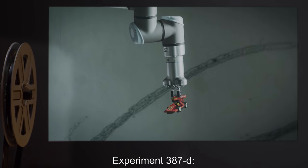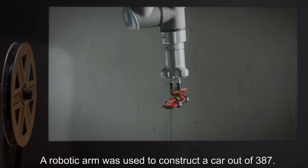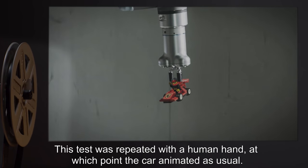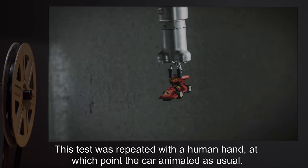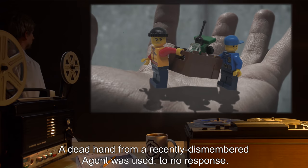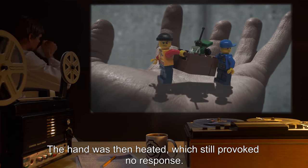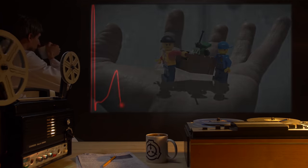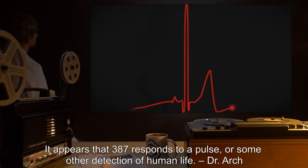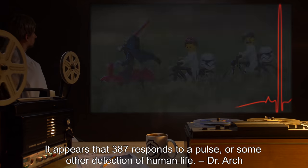Experiment 387-D: A robotic arm was used to construct a car out of 387 — it did not animate. This test was repeated with a human hand, at which point the car animated as usual. A dead hand from a recently dismembered agent was used, to no response. The hand was then heated, which still provoked no response. Addendum 387-4: It appears that 387 responds to a pulse or some other detection of human life. — Dr. Arch